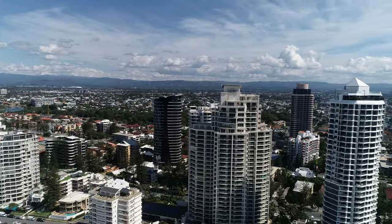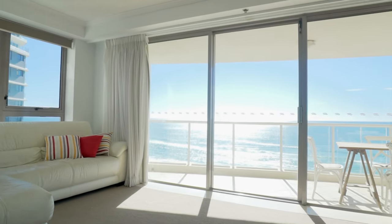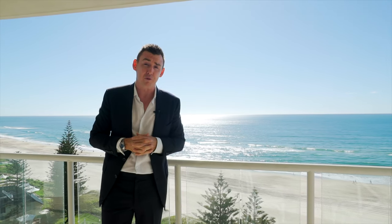It's got three bedrooms, two bathrooms, two car spaces, and roughly 199 square meters of luxury beachfront living. This sold for just over $1.4 million.